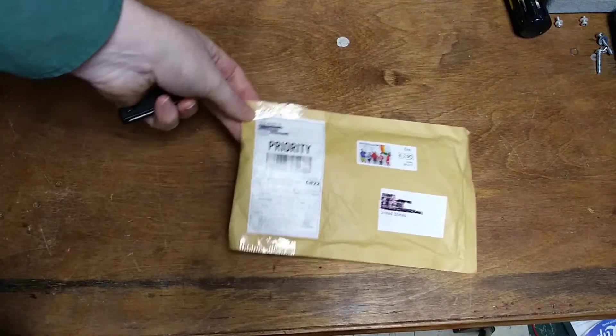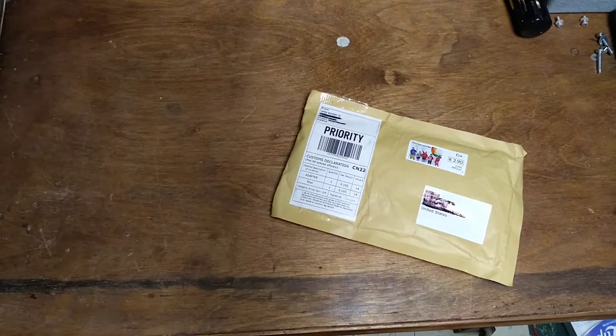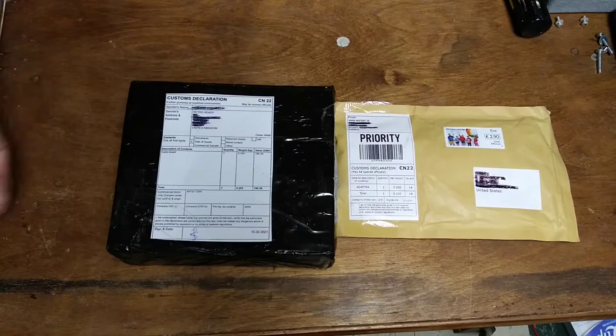Okay folks, I've got a couple of packages here. First one from Dublin, Ireland, and then the second one from the United Kingdom. Both these guys actually go together, so let's take a look and see what we've got.